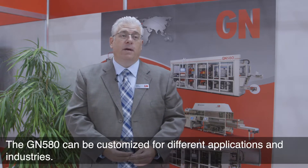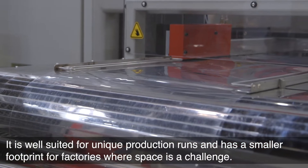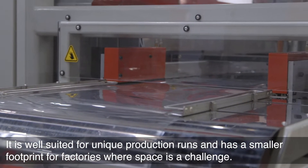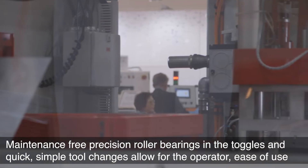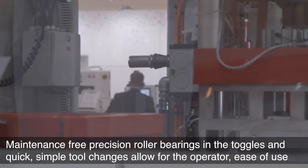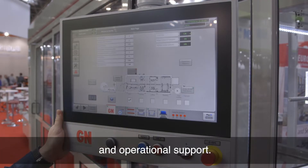The GN 580 can be customized for different applications and industries. It is well-suited for unique production runs and has a smaller footprint for factories where space is a challenge. Maintenance-free precision roller bearings in the toggles and quick, simple tool changes allow for operator ease of use and operational support.